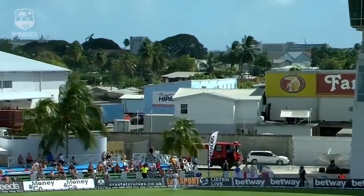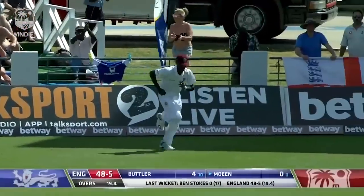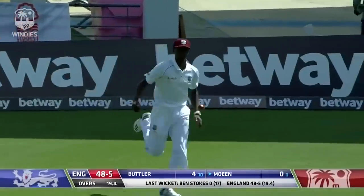Looks high in the air — down to fine leg, fine leg's down there, takes the catch. Out first ball.